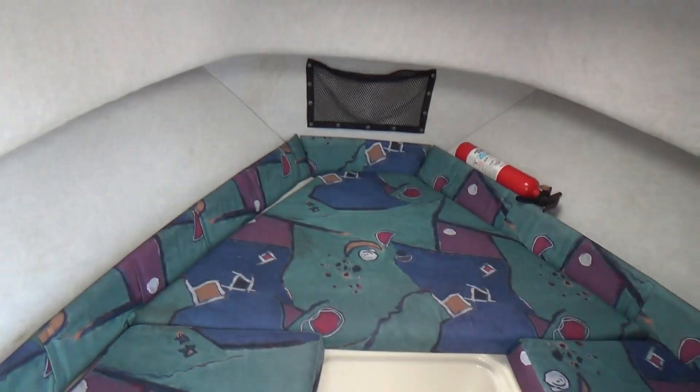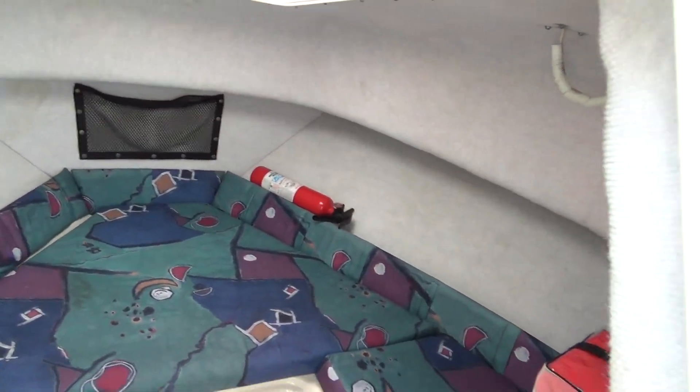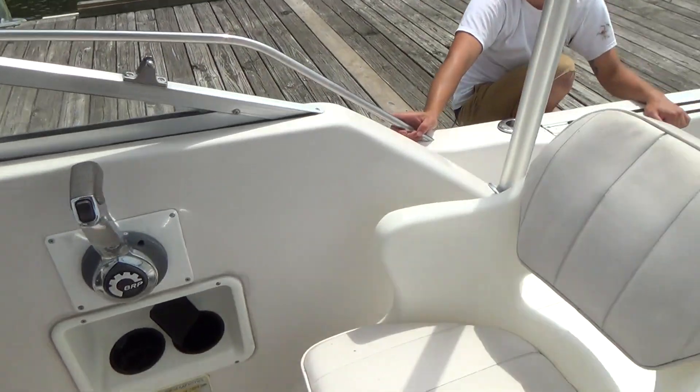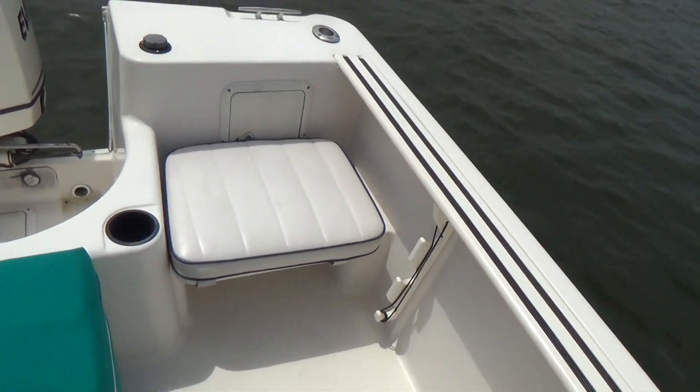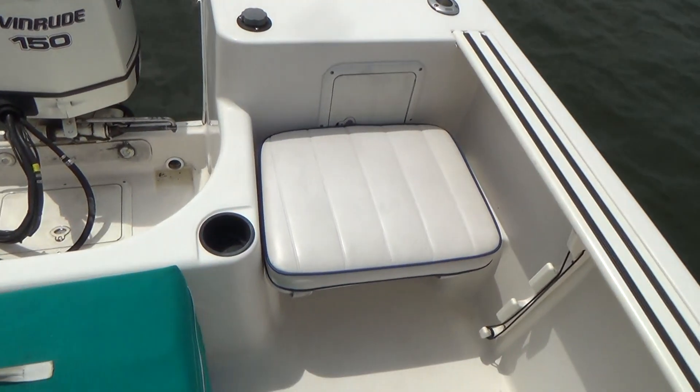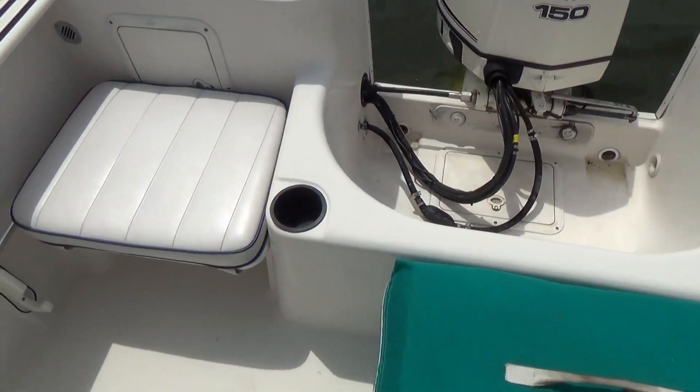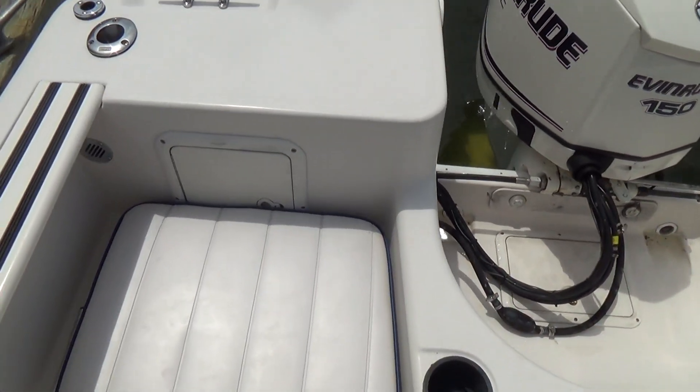Down below in the cabin, the headliner looks clean, boat looks clean, cushions look clean. Not my cup of tea for those cushions, but it is what it is. Dual batteries. These seats you can pick up and remove to give you more fishing space. Rod holders everywhere.